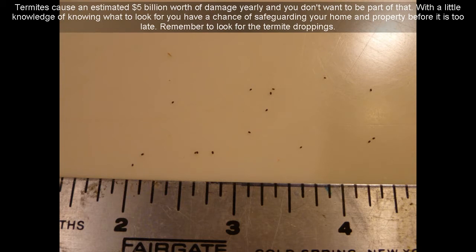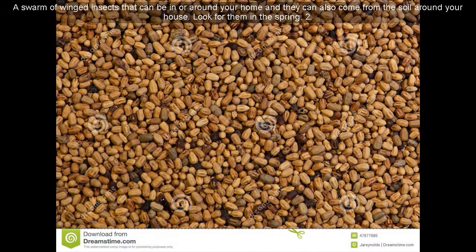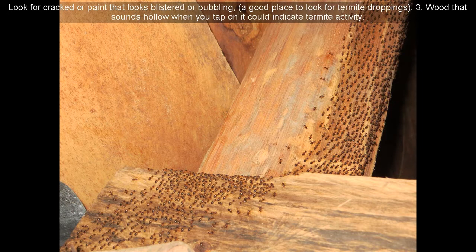Remember to look for the termite droppings. Here are signs that you might have termites. First, a swarm of winged insects in or around your home — they can also come from the soil around your house. Look for them in the spring. Second, look for cracked paint or paint that looks blistered or bubbling — a good place to also look for termite droppings.